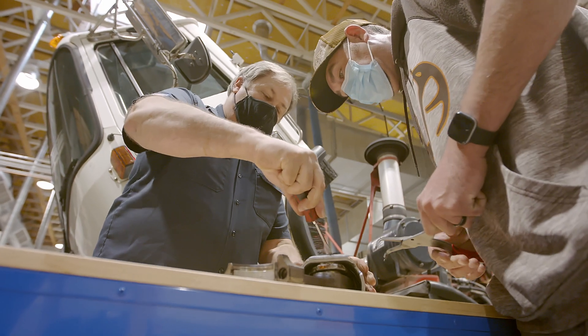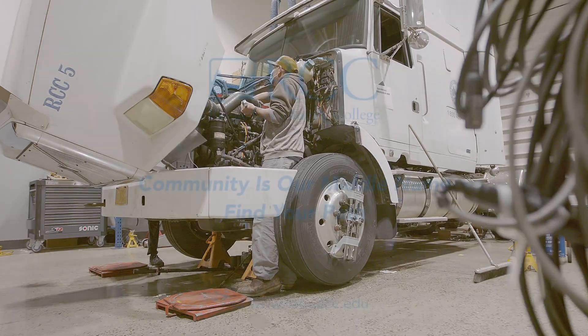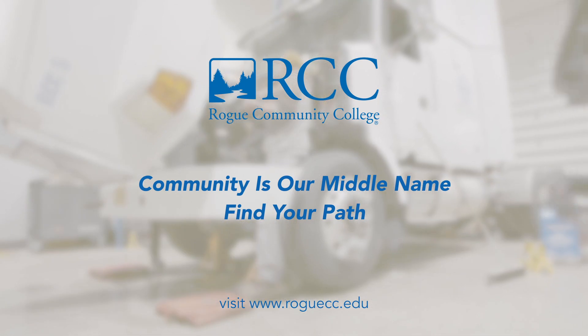For those who love the roar of a diesel engine and have a natural ability to problem-solve, a career as a diesel mechanic can be the perfect choice with a variety of employment opportunities.